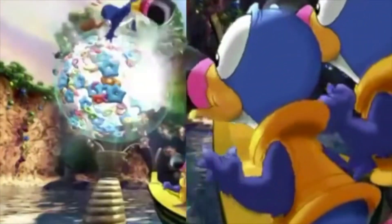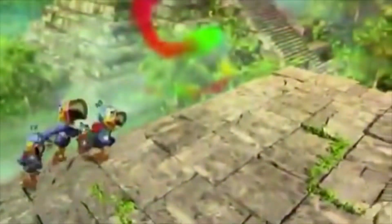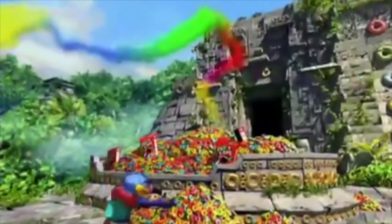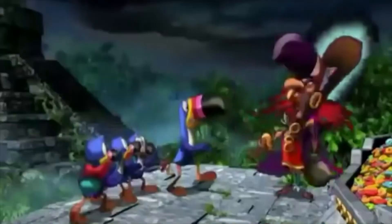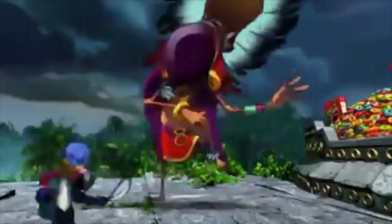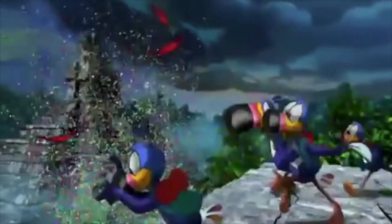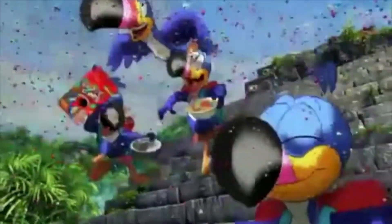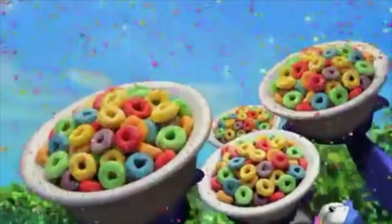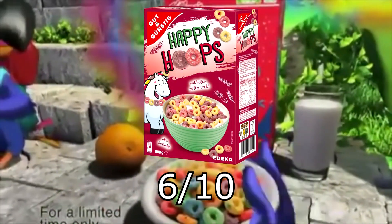Happy Hoops are a nice surprise. After the Fruit Rings experiment I expected another disappointment, but Happy Hoops do taste quite well. The original admittedly tastes superior but the difference is rather marginal. While the price difference didn't outweigh the quality gap between Fruit Rings and Fruit Loops, Happy Hoops are a very respectable alternative. I wouldn't call these must-have cereals, but the cheaper price makes them a decent choice for breakfast. You should however not expect anything more than a slightly inferior Fruit Loops version. I give Happy Hoops a respectable 6 out of 10.